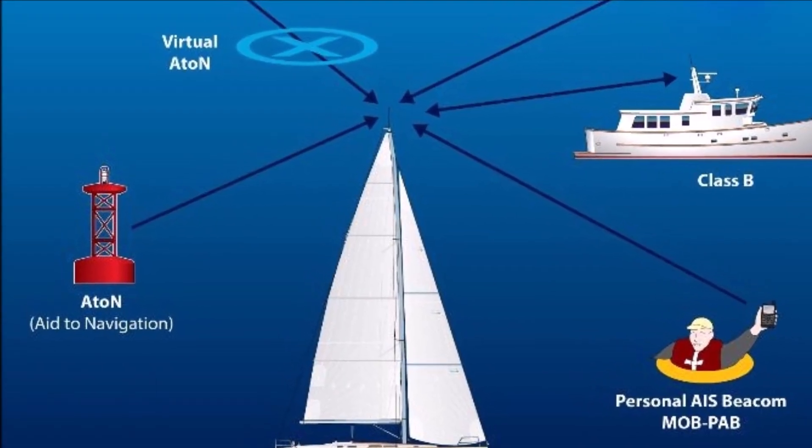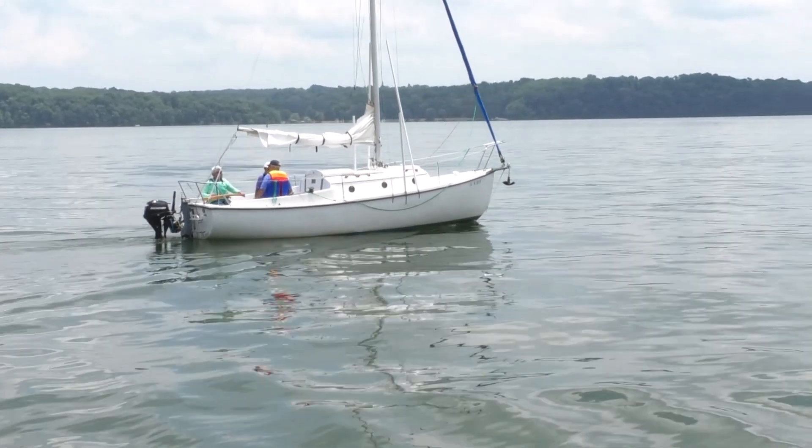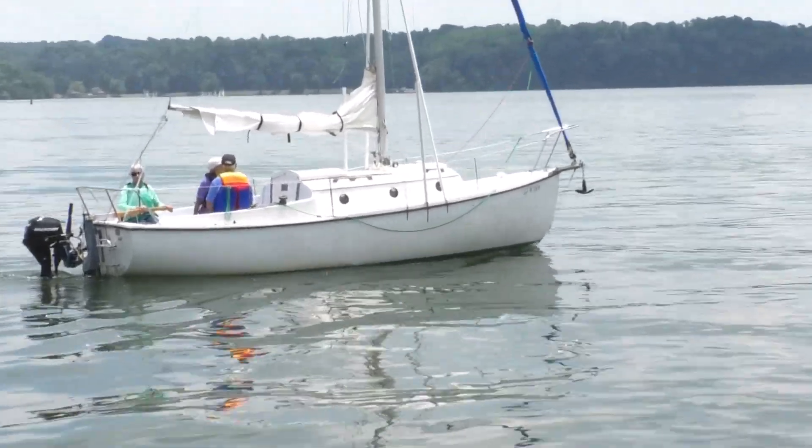For recreational boaters, the migration to electronic charts is an important and ongoing change, and the future adoption of virtual ATONs holds enormous promise for greater safety opportunity when navigating waterways.